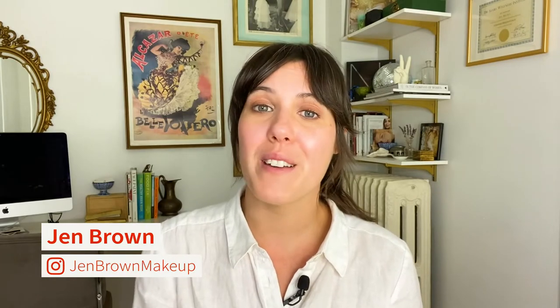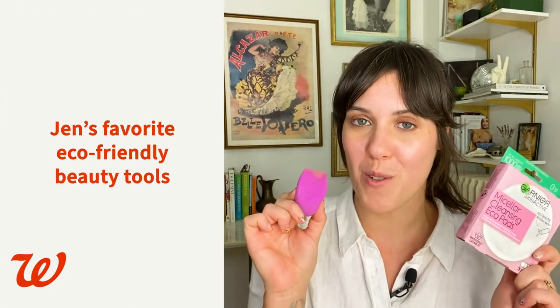Hey everybody, it's Jen, and today I want to show you some of my favorite eco-friendly beauty tools from Walgreens. I was very excited to see that EcoTools actually has a biodegradable makeup sponge.